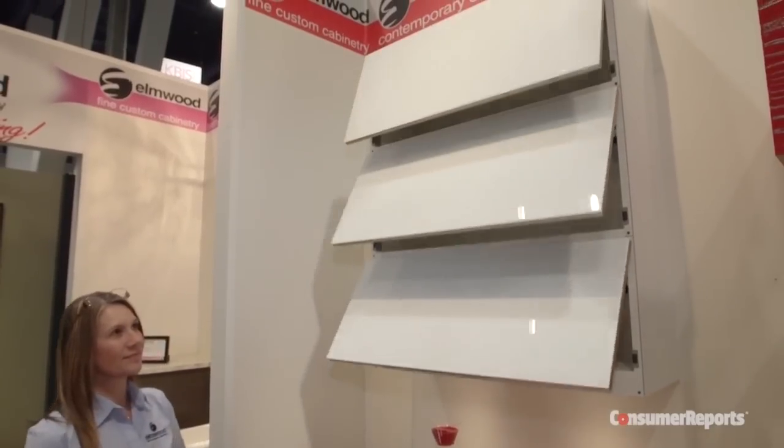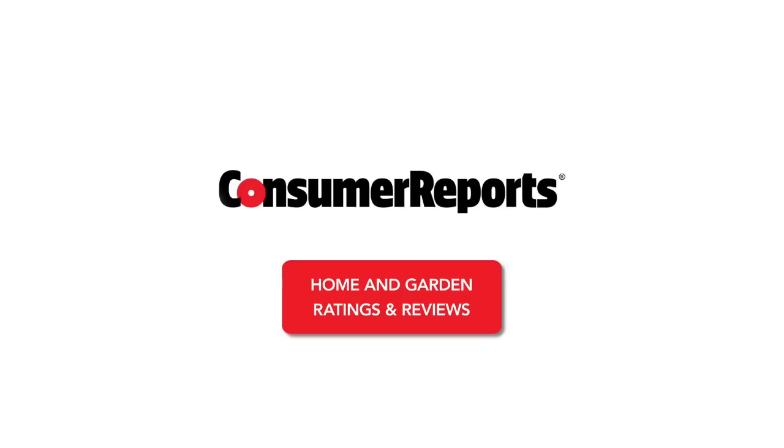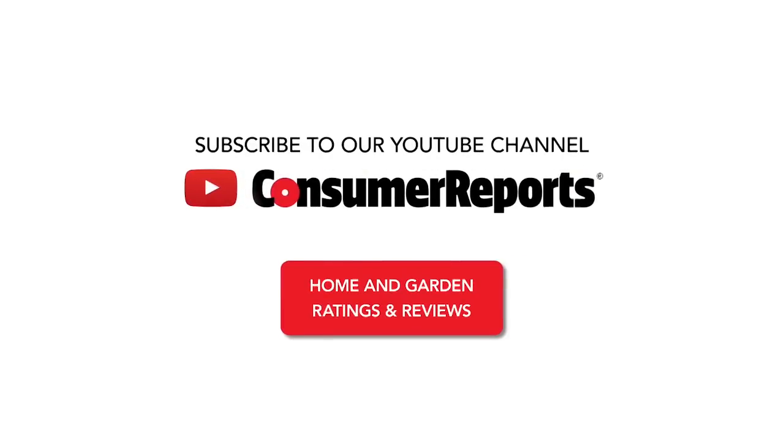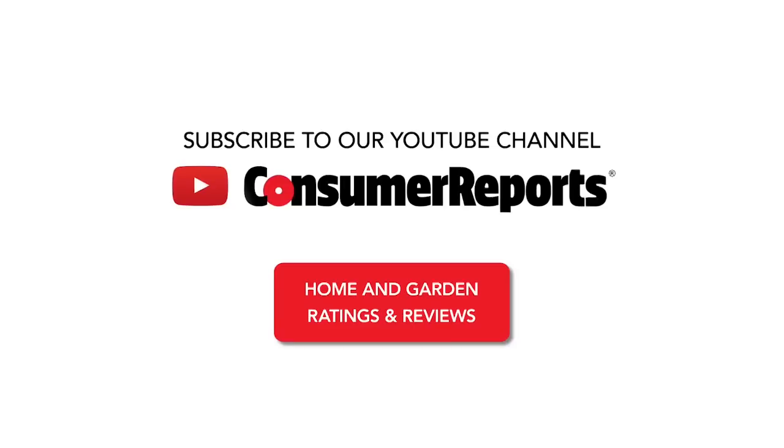So what are the drawbacks to the handle-less kitchen? Besides the high price, with all those extra moving parts and electronics, there's more that could go wrong. We'll keep an eye on this trend, especially if it makes its way into the mainstream market. For more tips to add style and features to your kitchen, check out our Home and Garden Ratings at ConsumerReports.org.